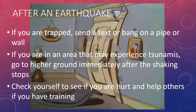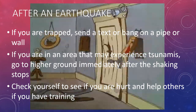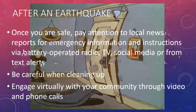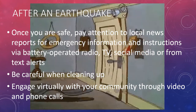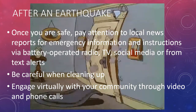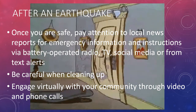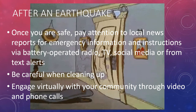Check yourself to see if you are hurt, and if you are not, try helping others if you have proper training. Once you are sure that you are safe, pay attention to local news reports for emergency information and instructions via battery-operated radio, TV, social media, or text alerts. Be careful when cleaning up, and engage virtually with your community through video and phone calls.